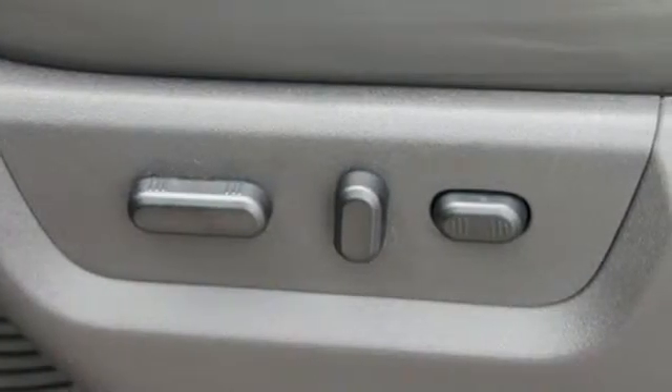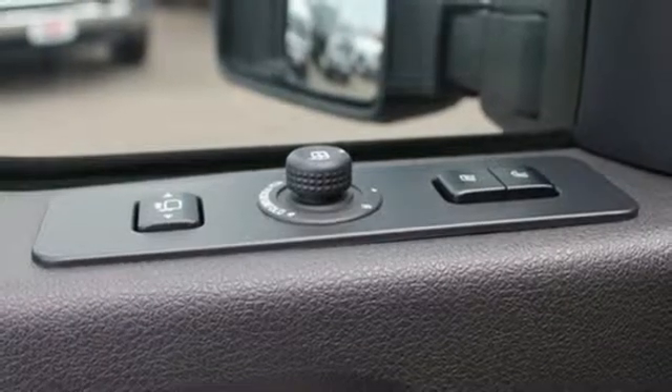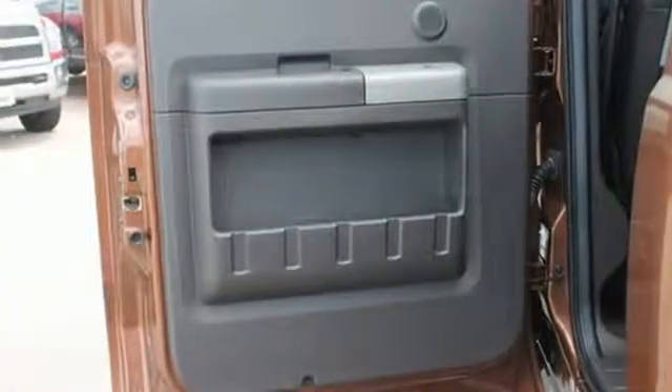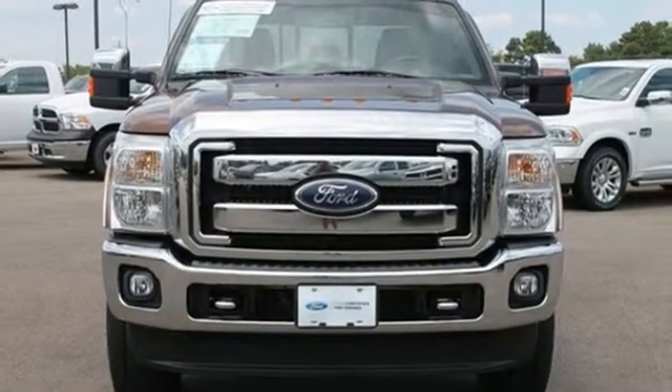This F-250 is ruggedly handsome on the outside, yet refined inside, with a smooth ride, superb handling, and the widest range of configurations in its class. Come on in today and take it for a test drive.